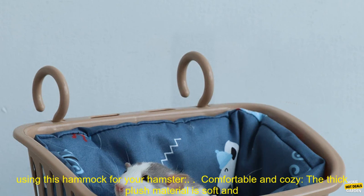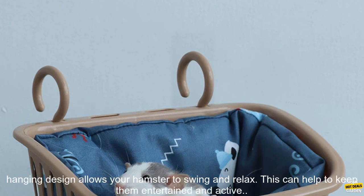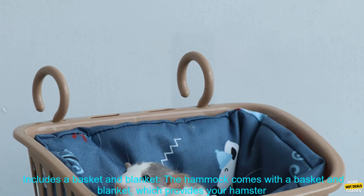Here are some of the benefits of using this hammock for your hamster. Comfortable and cozy: the thick plush material is soft and warm, making it the perfect place for your hamster to relax and sleep. Hanging design: the hammock's hanging design allows your hamster to swing and relax, which can help to keep them entertained and active.